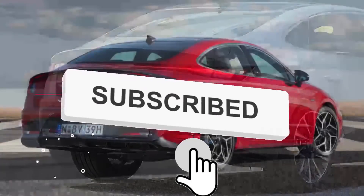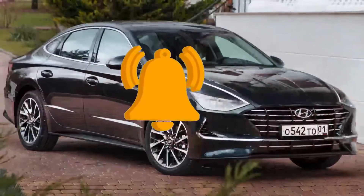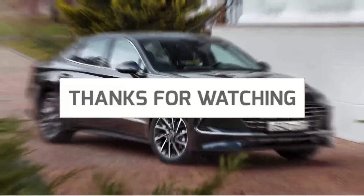There is no information yet about changes to the interior, technologies, or motors. Thanks for watching — please don't forget to subscribe to the channel.